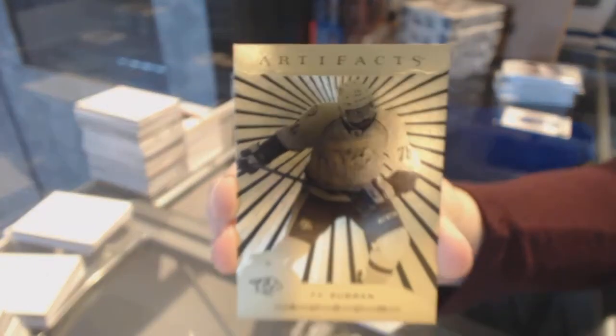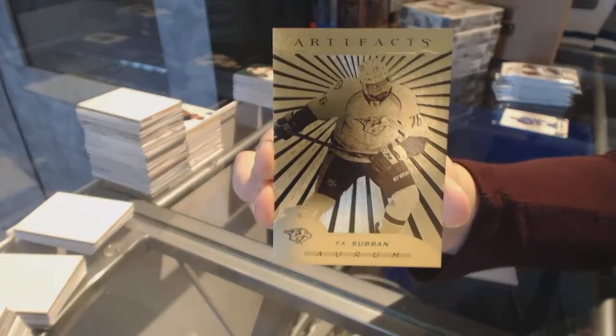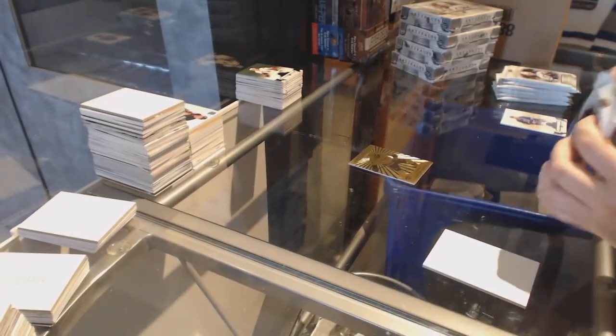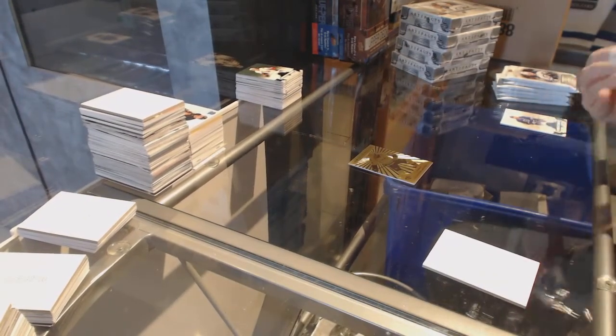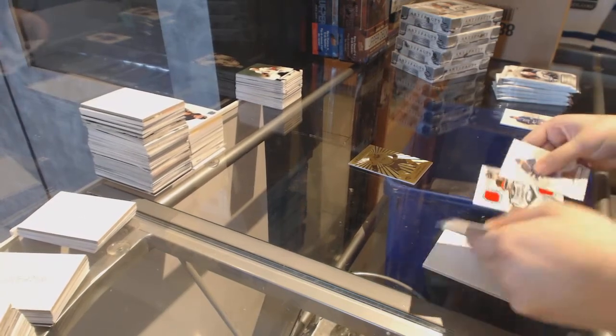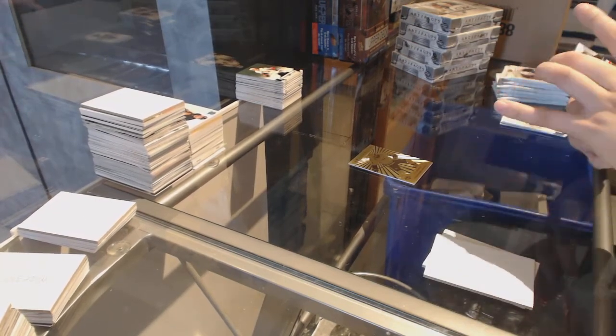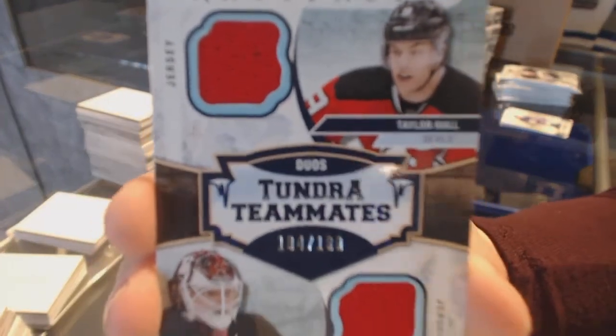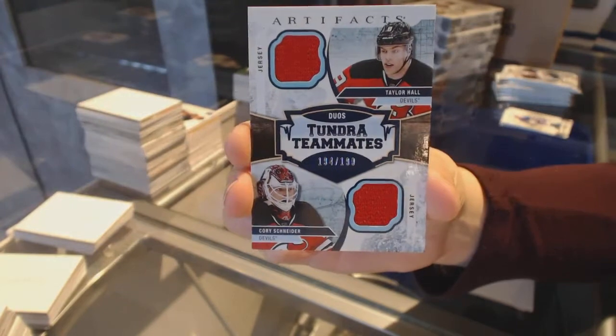Aurum for the Nashville Predators, P.K. Subban. We've got a Tundra Teammates dual jersey number to 199 of Taylor Hall and Corey Schneider for the New Jersey Devils.